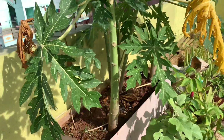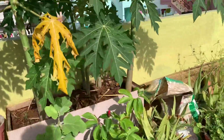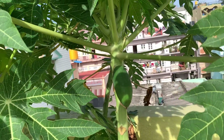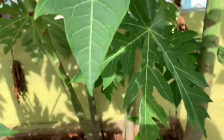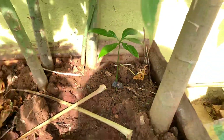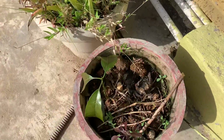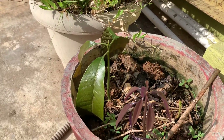This is an organic compost that has already been planted in the back of the garden. This is a mango plant.